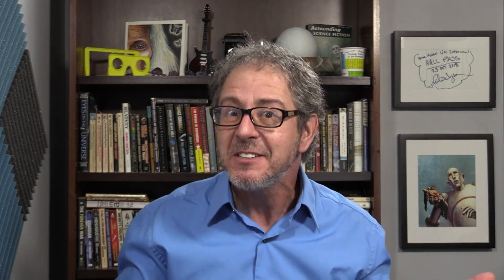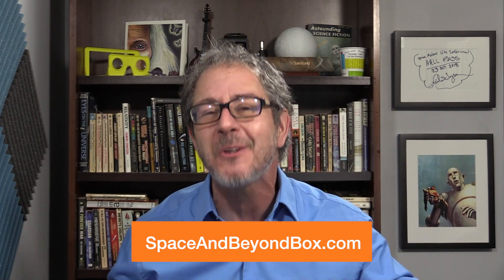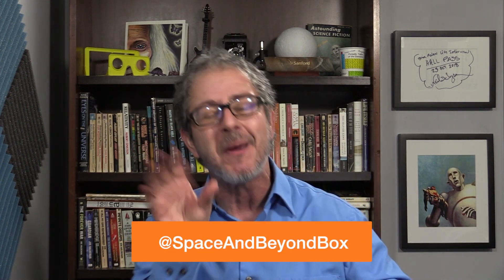You can get an additional 10% off your first box, and the coupon won't expire. So if you're watching this video in the far future — if you're an extraterrestrial archaeologist who just unearthed this video — check it out at spaceandbeyondbox.com. They're also on Instagram and Facebook, just spaceandbeyondbox.